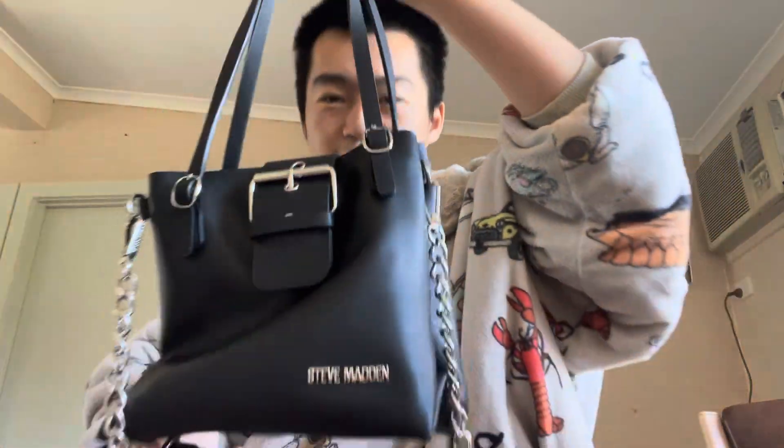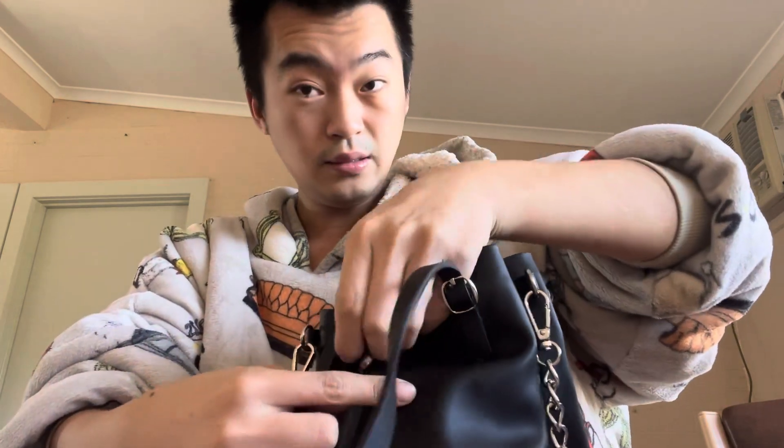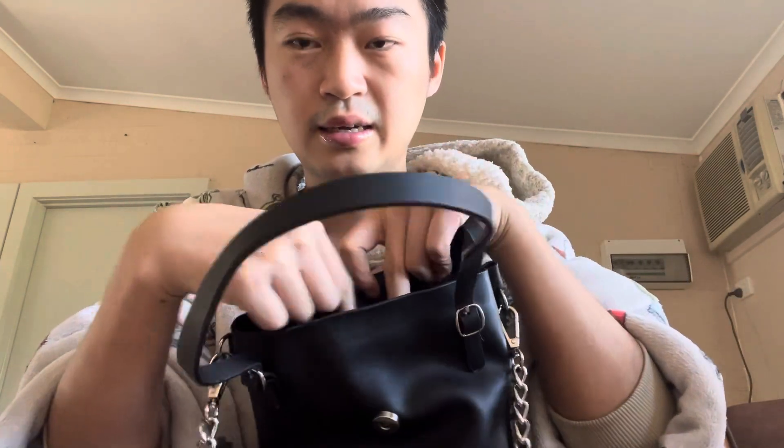One of my favorite purchases this year — a Steve Madden bag from TK Maxx, which is the Australian version of TJ Maxx. It's a sexy thing, I love this bag. There's no zipper which is annoying, but there are two compartments. I put my phone, AirPods, and car keys in one, and lip balm, portable phone charger, and wired earphones in the other. It's a great everyday bag.